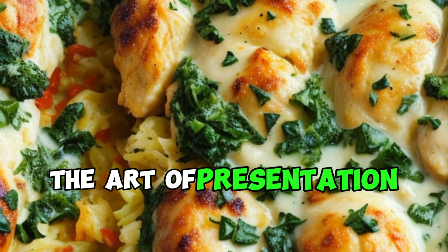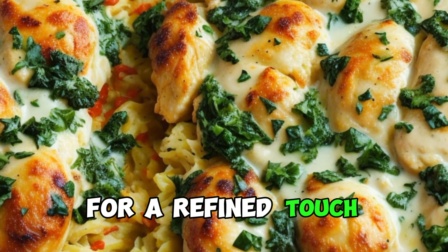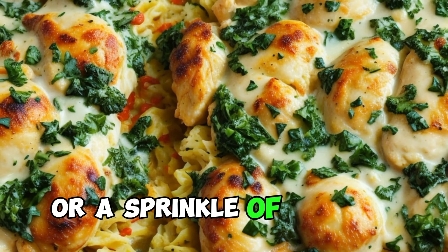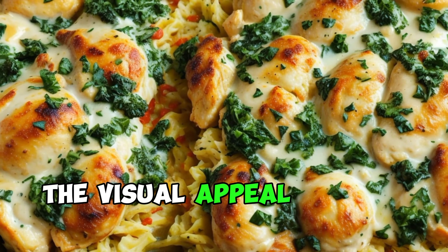The art of presentation extends to serving, with some opting to portion individual servings for a refined touch. Garnishes like chopped fresh parsley or a sprinkle of paprika can add a burst of color, further enhancing the visual appeal of this classic dish.